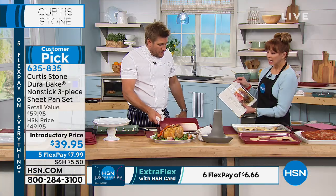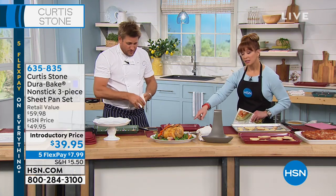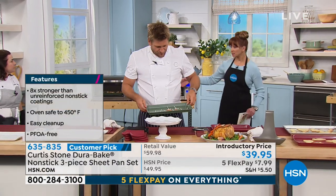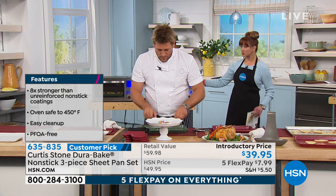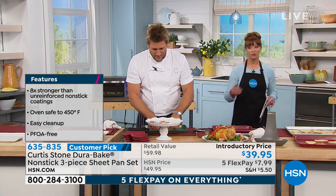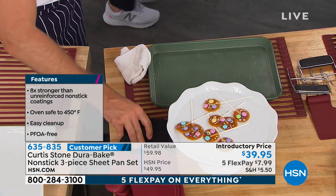We got so many emails about the Dura Pan and people saying you've got to do the Dura Bake. The smallest of the three was designed by request — Chef actually listens to you. It was designed to fit in your standard toaster oven.